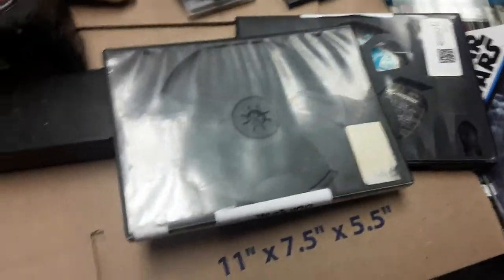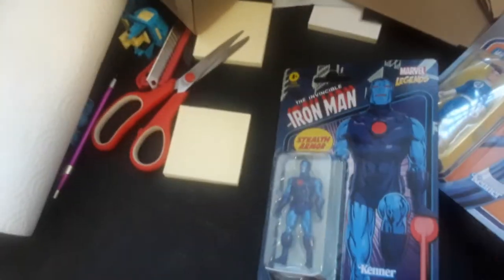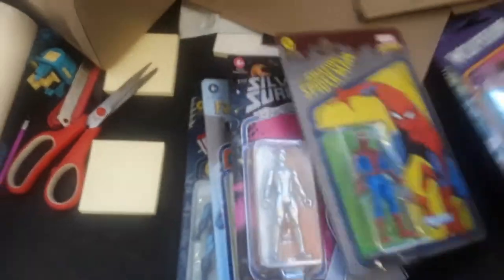We got this from Whatnot from our good friend Mr. Pretty Daddy. He comes to the store. Let's see what we got — I'm sure it was a pretty good deal. I should have just opened it. Let's see how he wraps his stuff. Wow, he doesn't even use bubble wrap. Silver Surfer, Spider-Man — no, it's fine.